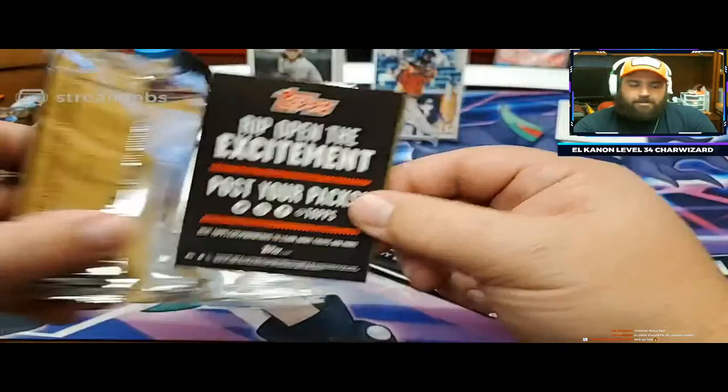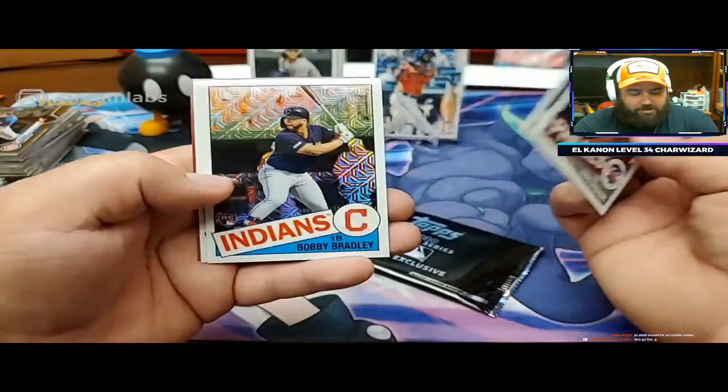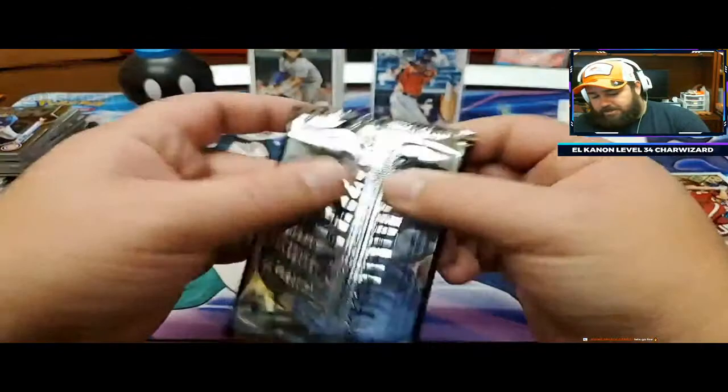Alright, let's get a superfractor here - I called it earlier, and I'm standing by the call. Reese Hoskins, George Springer, Bobby Bradley, Roger Clemens. Don't worry - we still have a second pack.